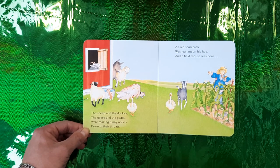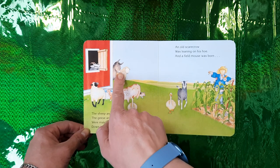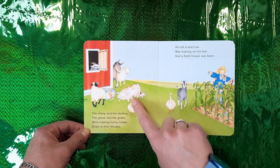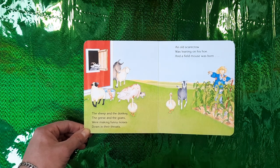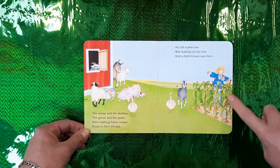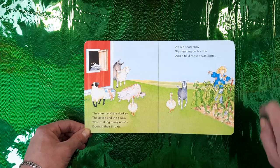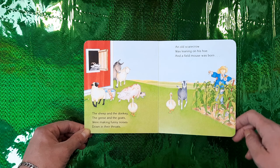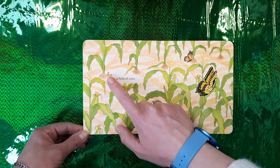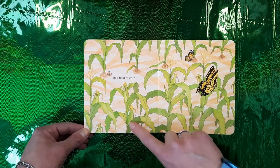Were making funny noises down in their throats — the throat is here. Geese have a long throat. An old scarecrow was leaning on his hoe — here is the hoe, it's a tool, a farming tool. And a field mouse was born in a field of corn. Look, the mouse is having babies, and here's corn.